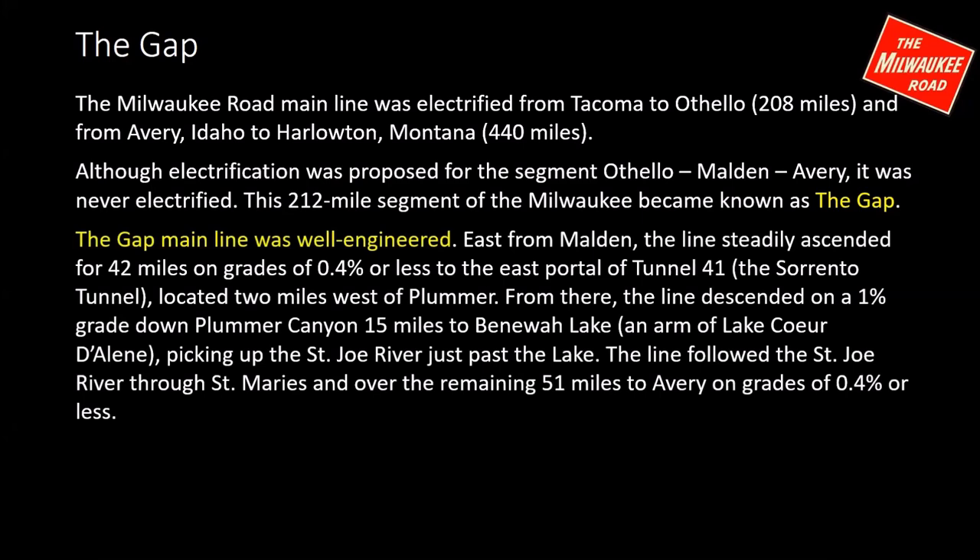That subdivision was very well engineered. The track wanders around on the map as you go east from Malden because it was engineered so the line very steadily ascended on very moderate grades. For 42 miles it's uphill on grades of 0.4% or less, all the way to the east portal of Tunnel 41 — the Sorrento Tunnel — about two miles west of Plummer. After the tunnel the line descends on a 1% grade through Plummer down Plummer Canyon, 15 miles to Benoit Lake, an arm of Lake Coeur d'Alene. Then it picks up the St. Joe River and follows it east through St. Mary's over the remaining 51 miles to Avery on grades of 0.4% or less.